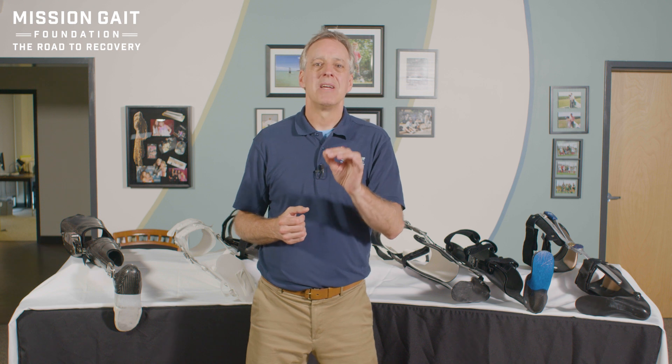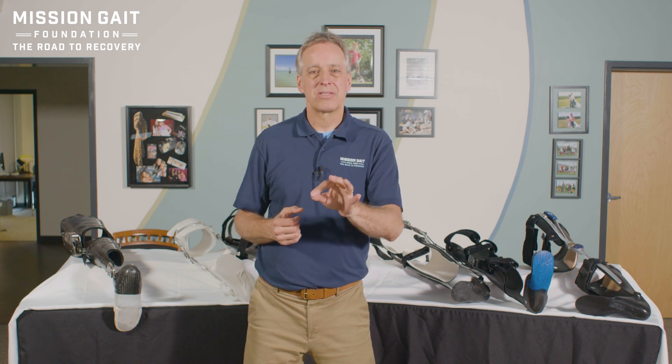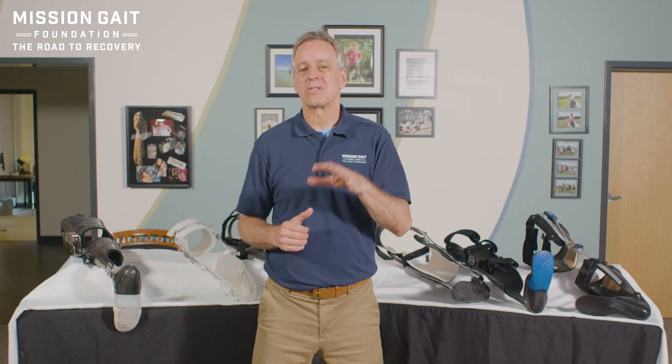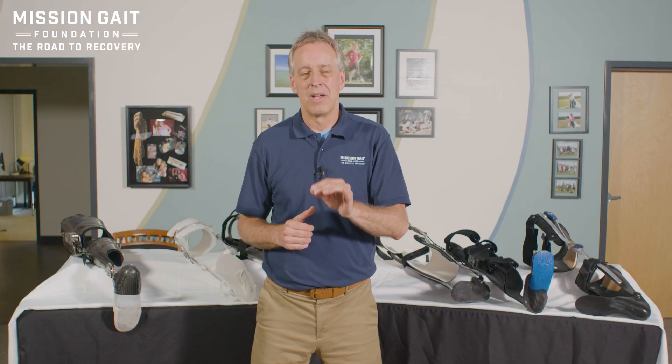I implore you — take the time to really do the background research. Most of the technology on the tables behind me didn't even exist five years ago. There's been an explosion in orthotic technology, and there's a lot out there that wasn't available very long ago. If we do the right thing for the patient, take the time, really do the research, and find the best system for them, we will get them the very best outcome. Thank you for watching, and we hope you found this helpful.